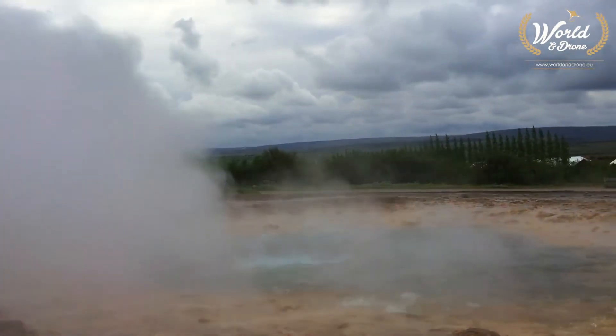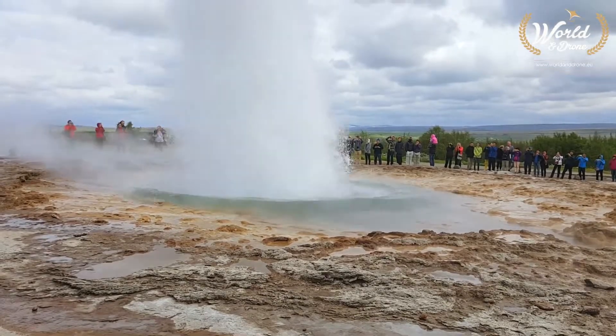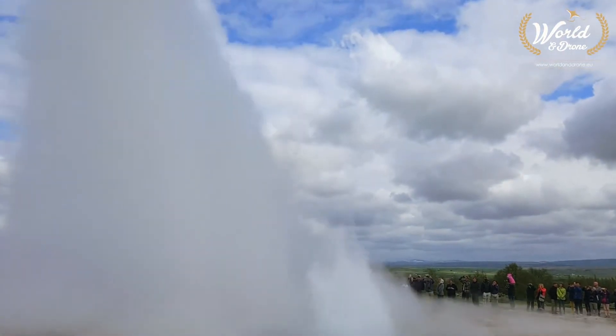Finally, you need a complex plumbing system that allows a geyser to erupt, rather than just steam from the ground like a fumarole.